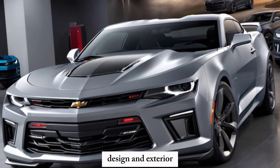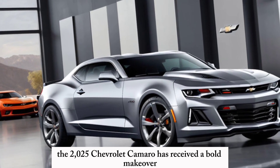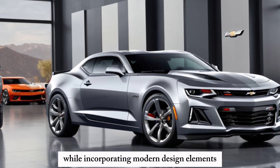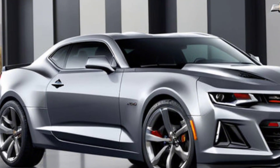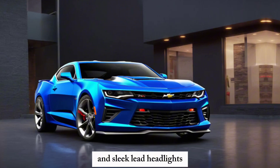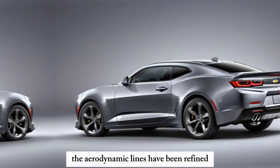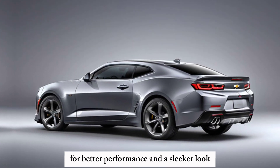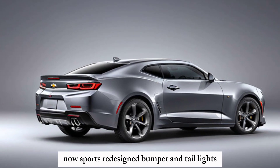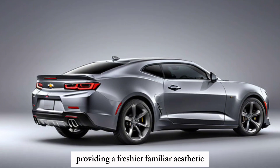Design and Exterior: The 2025 Chevrolet Camaro has received a bold makeover, maintaining its iconic silhouette while incorporating modern design elements. The front fascia features a more prominent grille and sleek LED headlights, giving it a more aggressive stance. The aerodynamic lines have been refined for better performance and a sleeker look. The rear end now sports a redesigned bumper and taillights, providing a fresh yet familiar aesthetic.